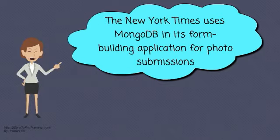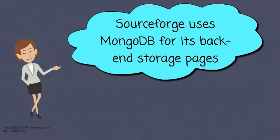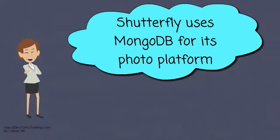The New York Times uses MongoDB in its form-building application for photo submissions. SourceForge uses MongoDB for its back-end storage pages. Codecademy uses MongoDB as the data store for its online learning system. Shutterfly uses MongoDB for its photo platform. As of 2013, the photo platform stores 18 billion photos uploaded by Shutterfly's 7 million users.